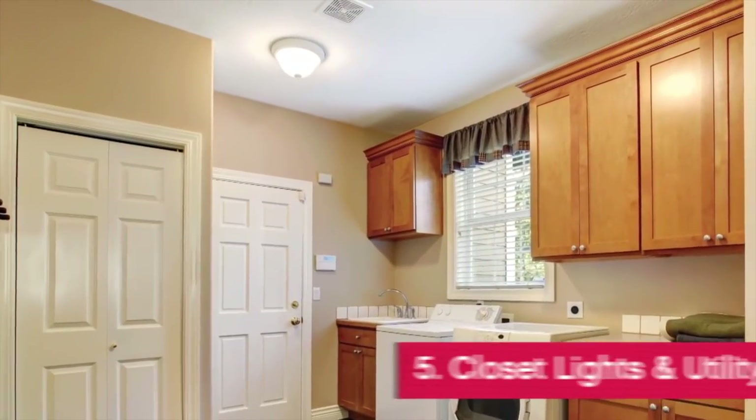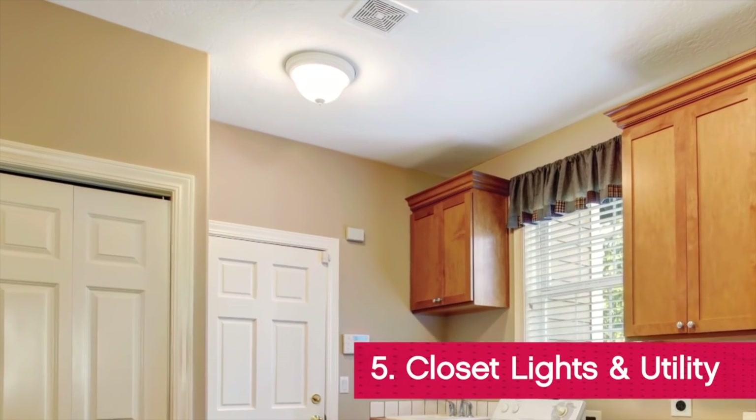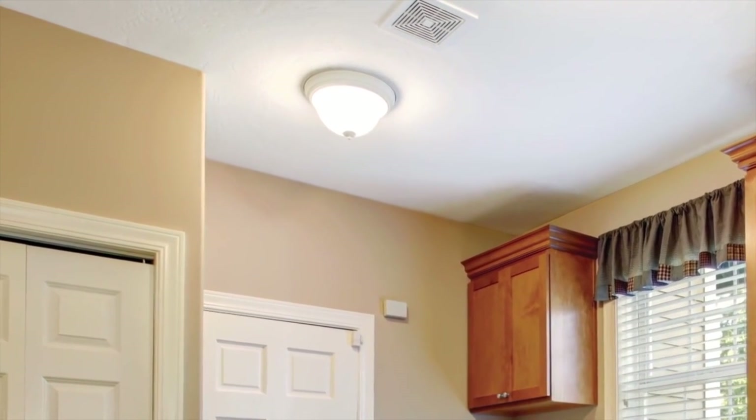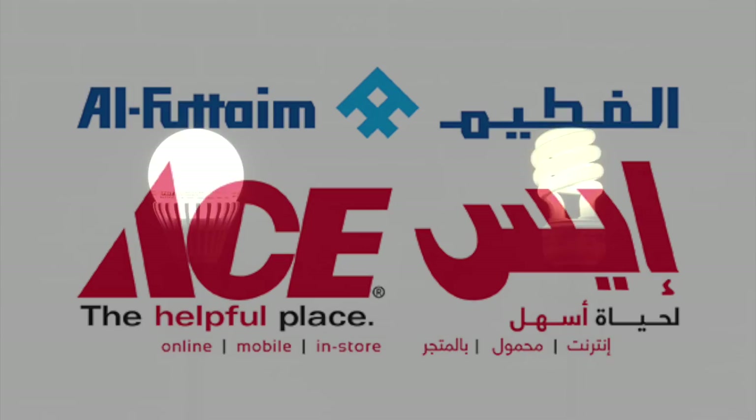A CFL light bulb can take a few seconds to warm up to full intensity or to stop flickering. By that time, you've probably already got what you're looking for. LEDs light up instantly.